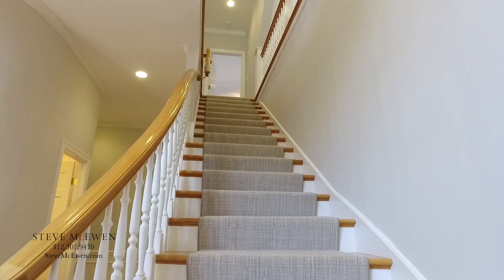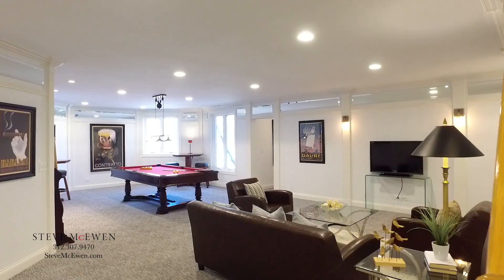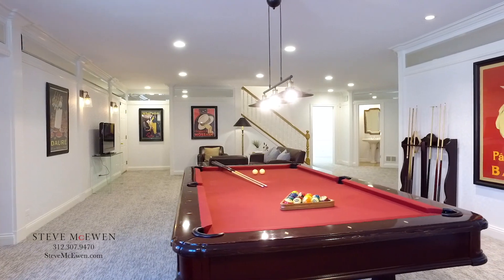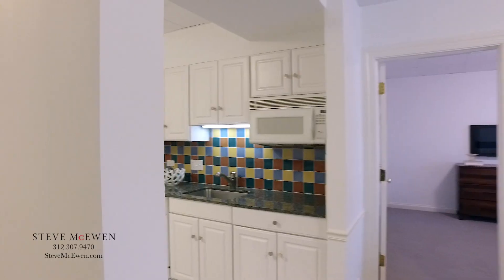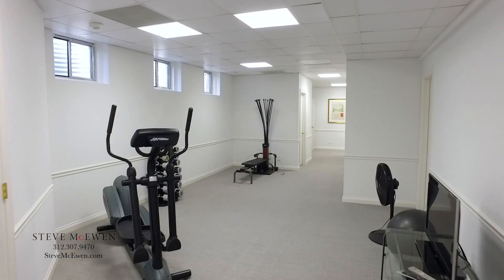The second floor features four additional bedrooms, including two en-suites. The finished English basement comes complete with a walk-out lower-level rec room, kitchenette, sixth en-suite bedroom, and exercise area.